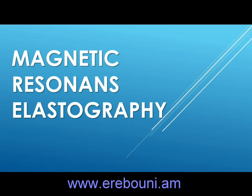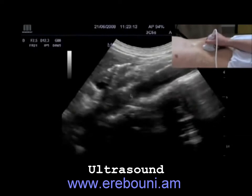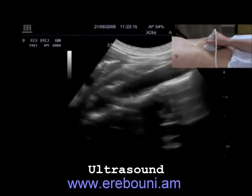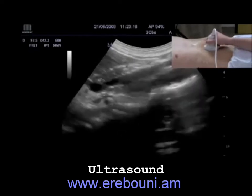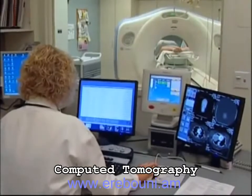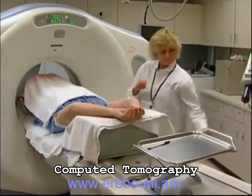Every day, doctors use ultrasound, CT scans, and MRIs to see inside the body without making an incision. Those tests are great at showing size and structure, but they don't show important physical properties, such as tissue stiffness, which, for example, is a sign of fibrosis in the liver.